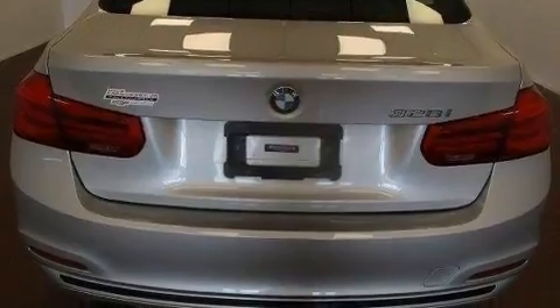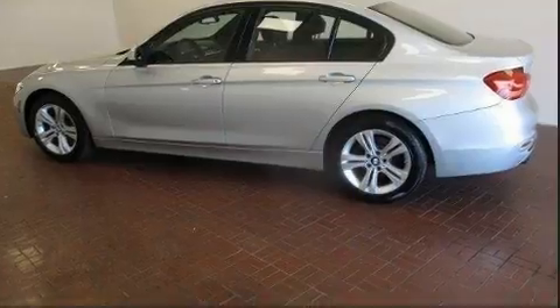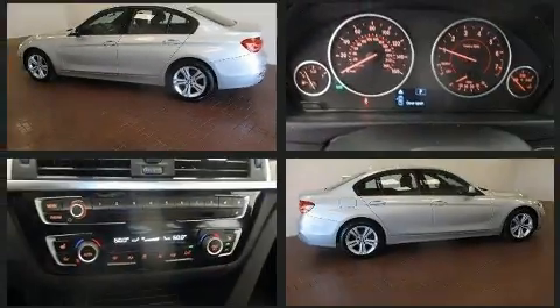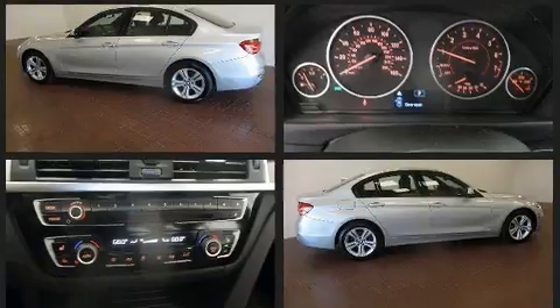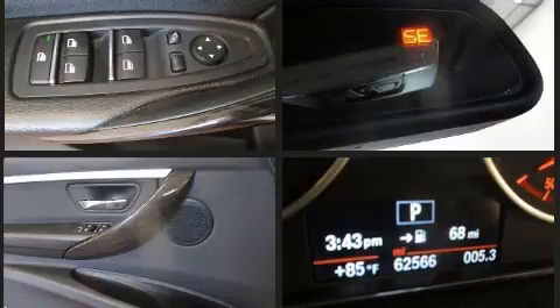BMW prioritized comfort and style by including heated seats, front and rear air conditioning, front fog lights, and seat memory. Everything is where it ought to be, from the dashboard controls to the door locks and window controls.